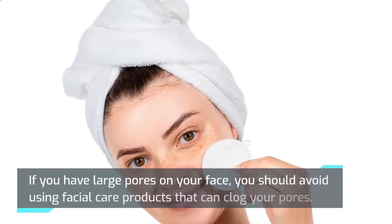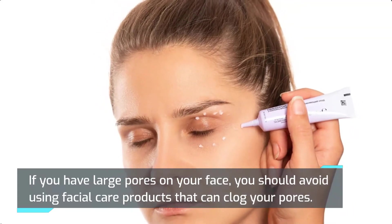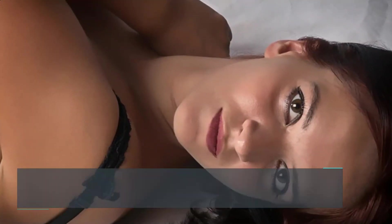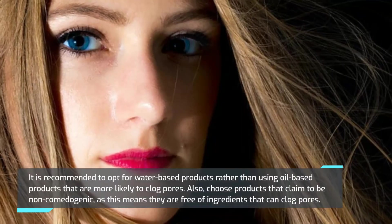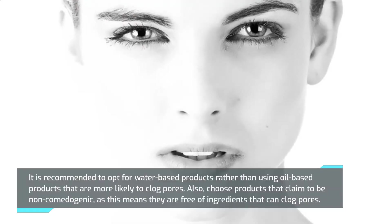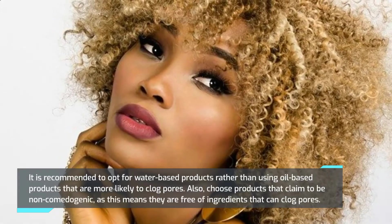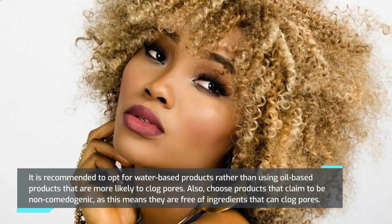However, those with oily skin can do physical exfoliation if needed. When using facial skincare products, if you have large pores, avoid products that can clog your pores. It is recommended to opt for water-based products rather than oil-based products, which are more likely to clog pores. Also choose products that claim to be non-comedogenic, meaning they are free of ingredients that can clog pores.